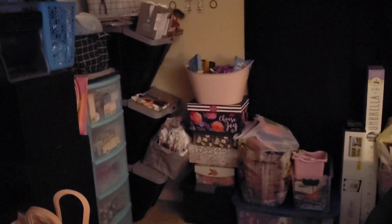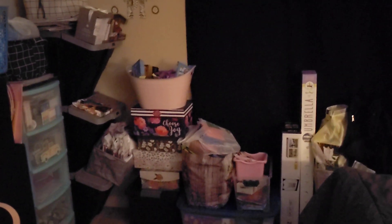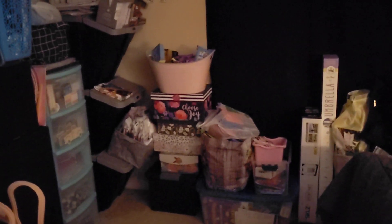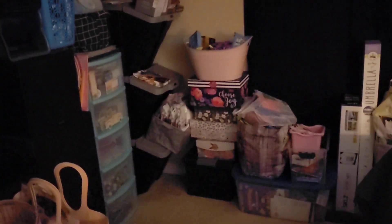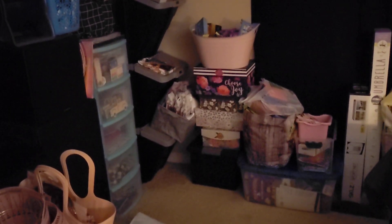Hey guys, welcome back to my channel. I've been working very long and hard in my bedroom today to try to get some organization done. I'm sure to you guys this probably still looks like a hot mess, but from what it was, it's like a completely different space.